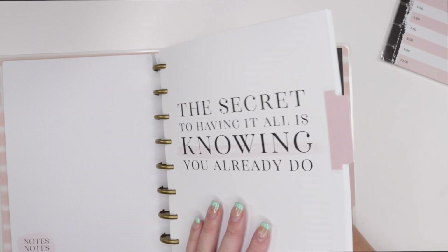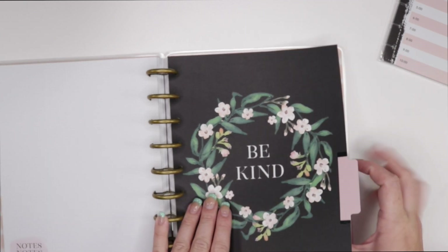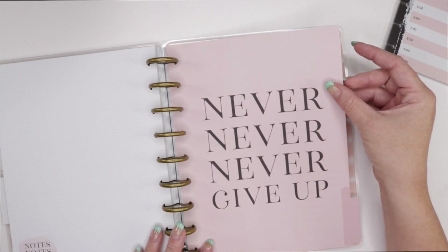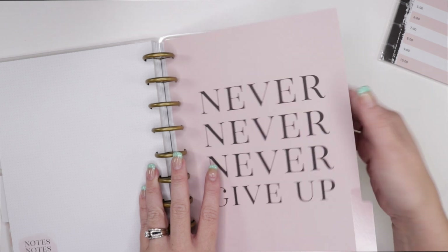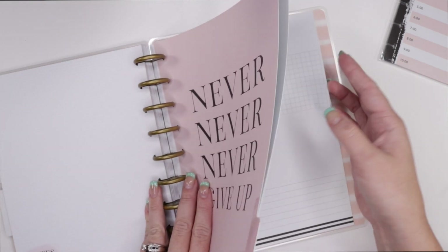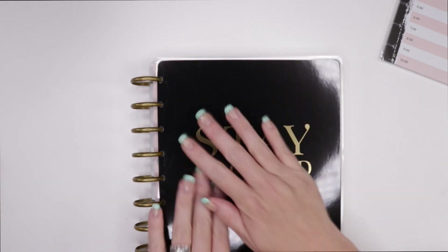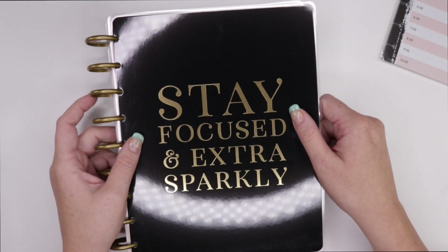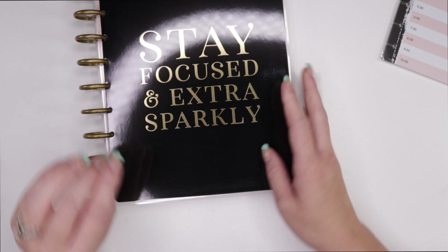The cover says: 'The secret of having it all is knowing you already do.' Oh, I love that! Then we have 'Be kind' — can't get enough of those. And 'Never, never, never give up' — never. I need that written down somewhere where I can see it every day because there are days where you're like, oh my gosh. So in love with it. It's a guided journal, super cute. Love the black — very classy. 'Stay focused and extra sparkly.' It's very, very themed.